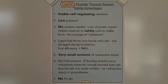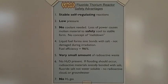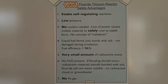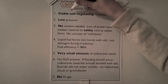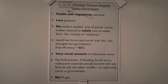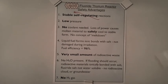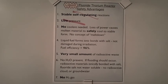These are some advantages of liquid thorium used in an LFTR. Let's see which advantages we would lose if we used solid thorium in a high pressure light water reactor. Stable self-regulating reactions: we would lose this advantage because the solid fuel reactor has unstable reactions which require active control. Low pressure: we would lose this advantage because the solid fuel reactor requires high pressure.